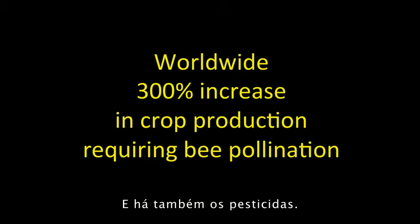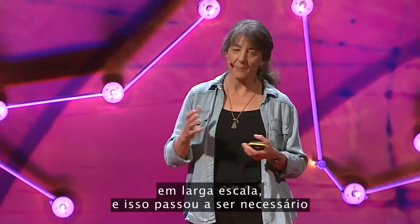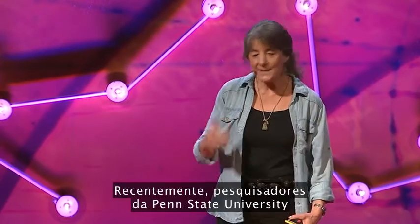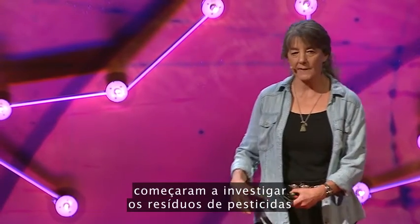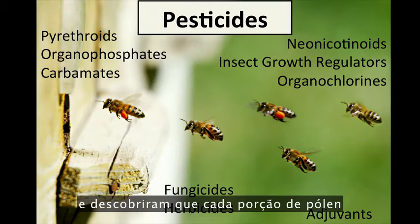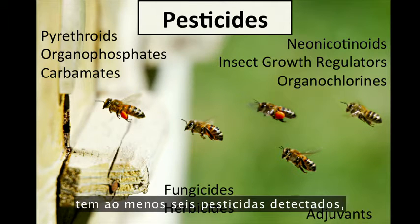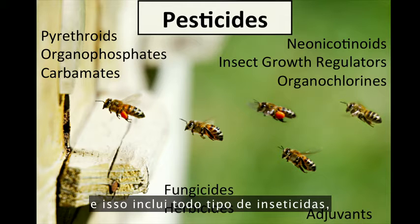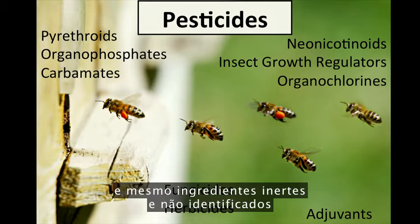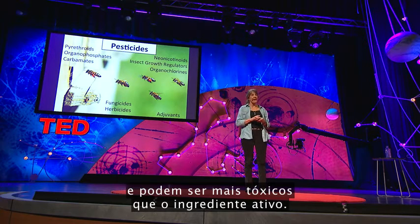And then there's pesticides. After World War II, we started using pesticides on a large scale, and this became necessary because of the monocultures that put out a feast for crop pests. Recently, researchers from Penn State University looked at pesticide residue in the loads of pollen that bees carry home as food. They found that every batch of pollen a honeybee collects has at least six detectable pesticides in it — including every class of insecticides, herbicides, fungicides, and even inert and unlabeled ingredients that can be more toxic than the active ingredient.